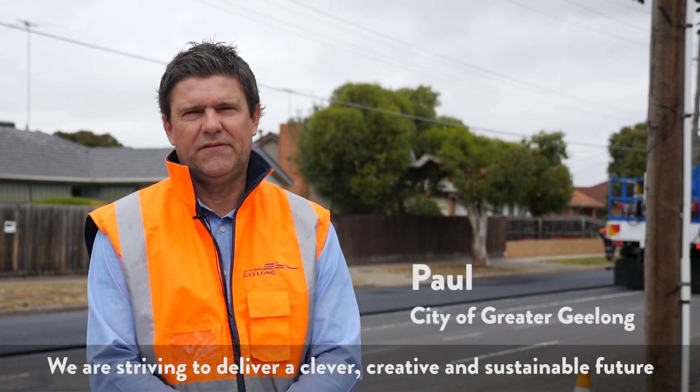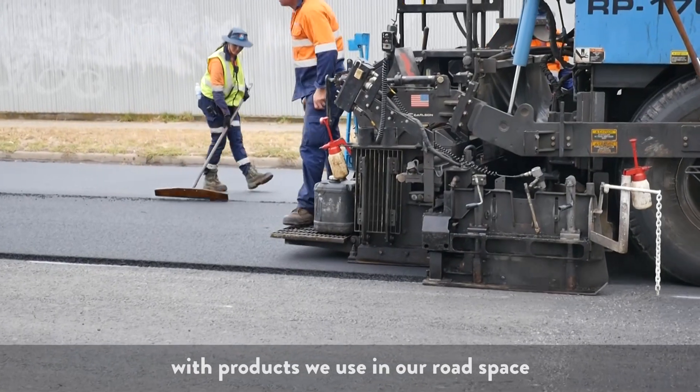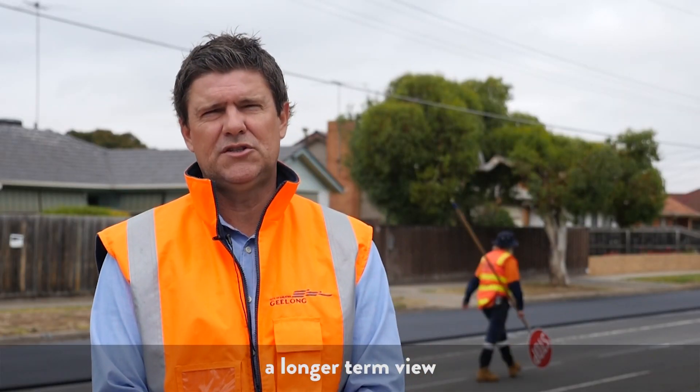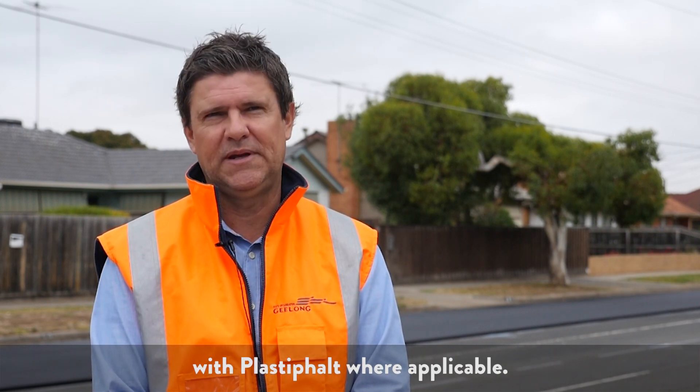We are striving to deliver a clever, creative and sustainable future with the products we use in our road space, and Plastifelt ticks all of these boxes. If our testing phase is successful, a longer term view would be to replace our traditional asphalt with Plastifelt where applicable.